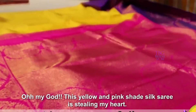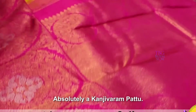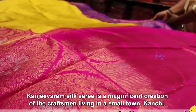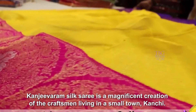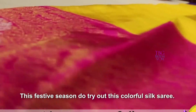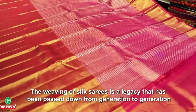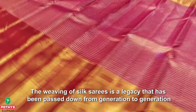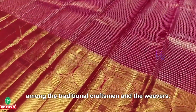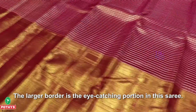This yellow and pink shade silk sari is absolutely a Kanchivaram pattu. Kanchivaram silk sarees are a magnificent creation of craftsmen living in the small town of Kanchi. This festive season, do try out this colorful silk sari. Simply go traditional with this checked silk sari — the weaving of silk sarees is a legacy passed down from generation to generation among traditional craftsmen and weavers. The larger border is the eye-catching portion of this sari.